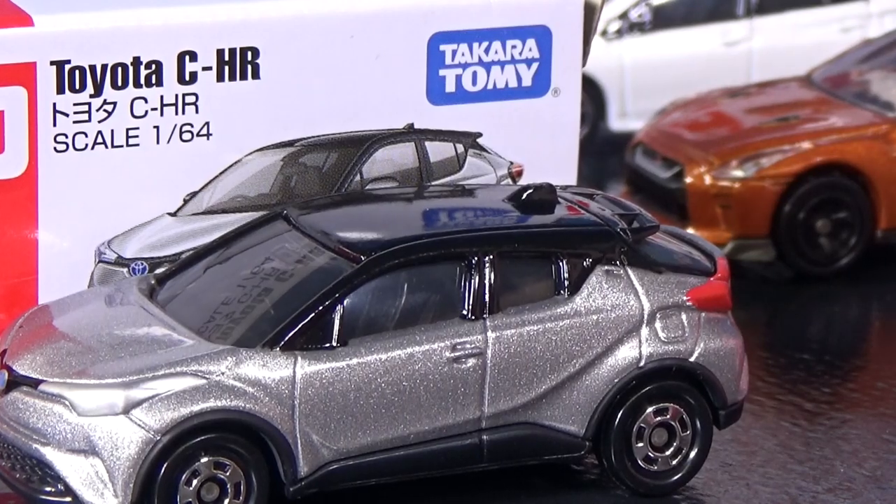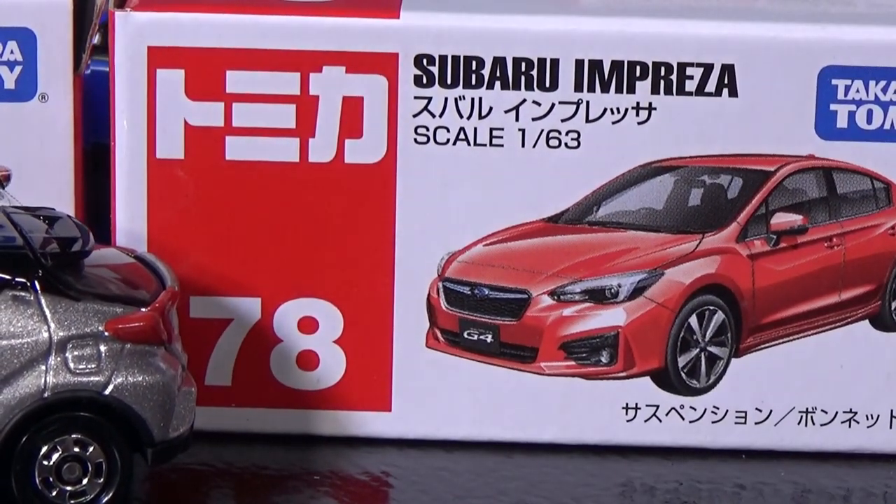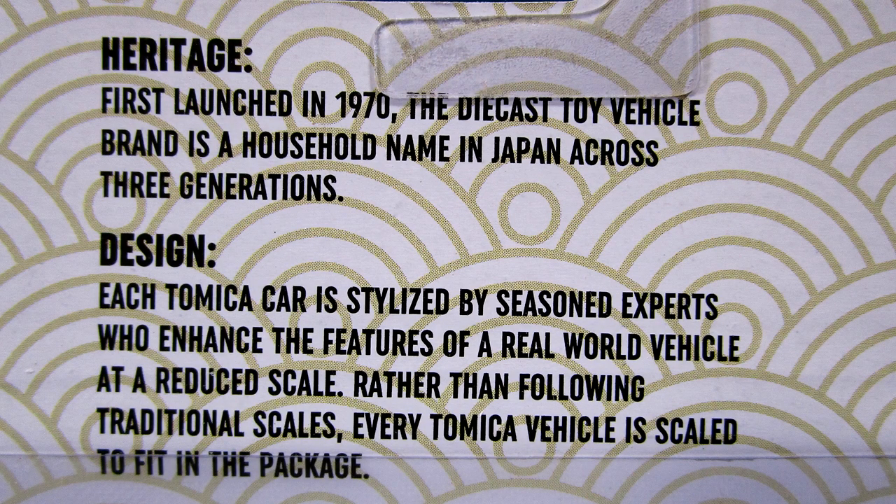1:64 scale on the Toyota versus the Subaru Impreza at 1:63. On the back of the package, you'll see that they say they make it to fit in the package. The scale is to fit in the package, and they're not always going to be 1:64 scale, like us collectors like to call them.